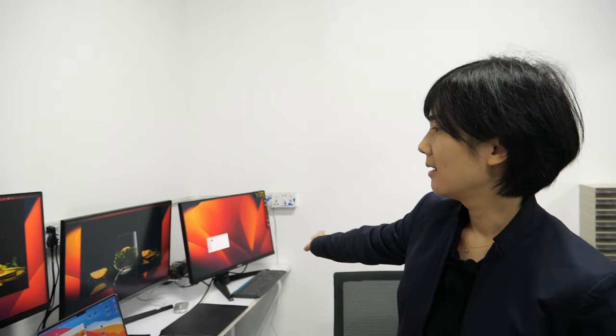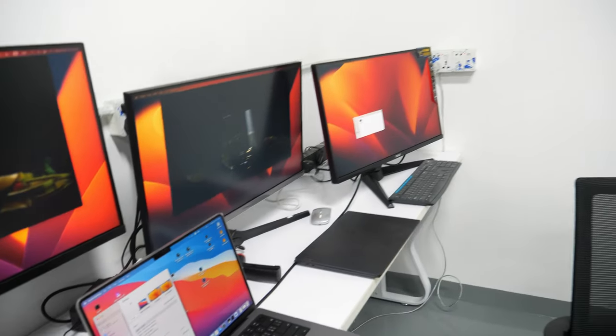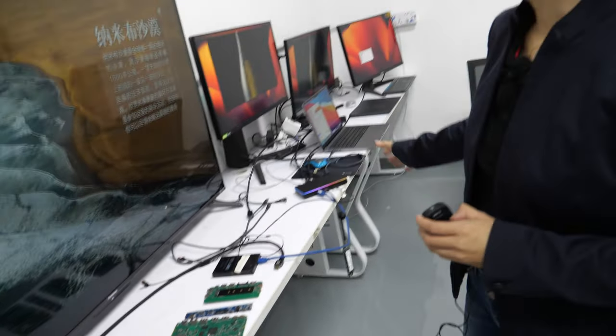Triple display on your MacBook. Because the M1 could only do one, right? But you can make triple. Yeah, we can make triple. So including the MacBook itself, you can have four displays at the same time with different content. So everybody with a MacBook, MacBook Mini, or MacBook Pro — you have all the solutions for them.